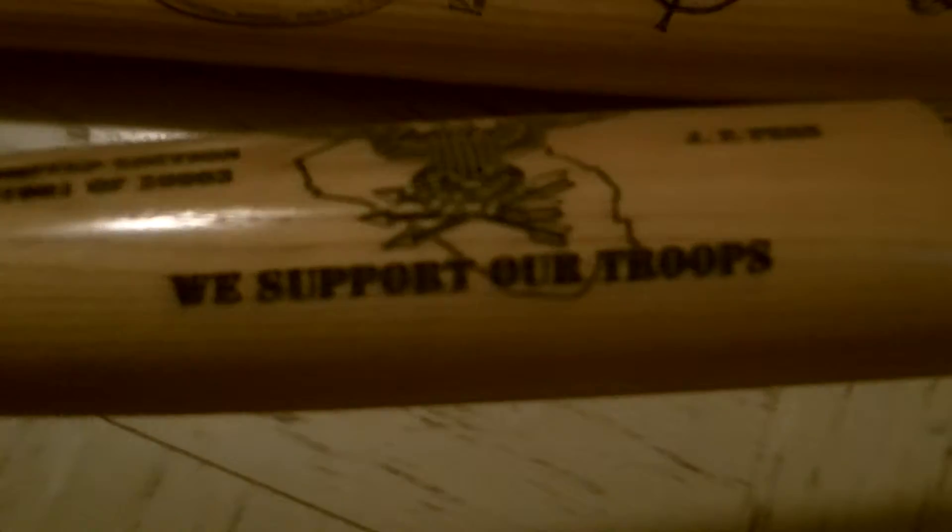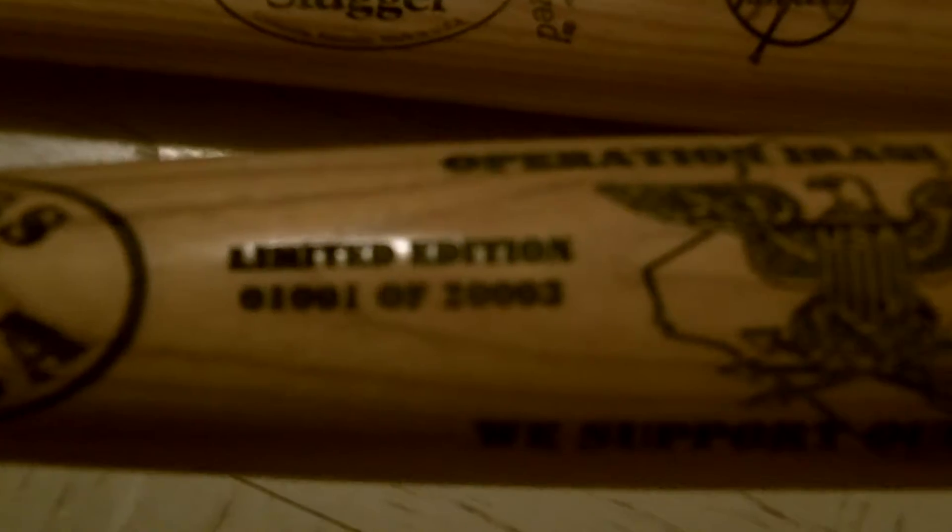The first bat right here says 'God Bless America' and 'Operation Iraqi Freedom' with an eagle on it. On the bottom it says 'We Support Our Troops.' It says Limited Edition 1001 out of 20,003. And over here it says J.P. Penn. It's got an American flag and a USA logo on it.